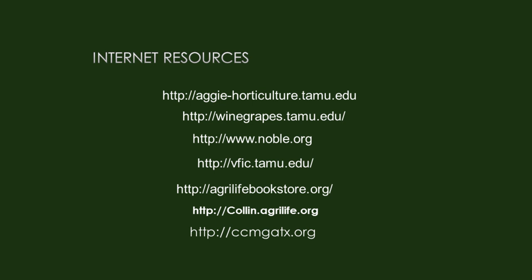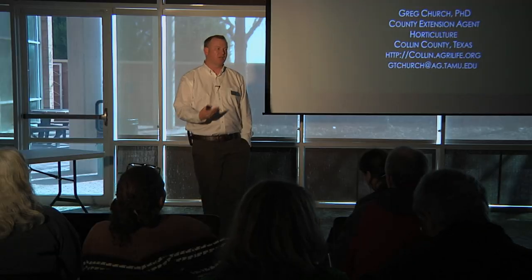Some resources: I mentioned Aggie Horticulture. We also have a great website on wine grapes with many resources. The Noble Foundation, the Vegetable and Fruit Improvement Center at Texas A&M, our county extension bookstore and website, and the Master Gardener website — I encourage you to check out those resources for more information. Hopefully this was informative. Thanks for coming.